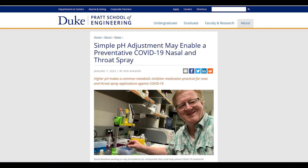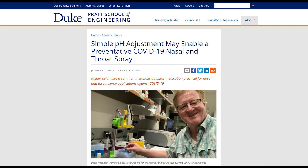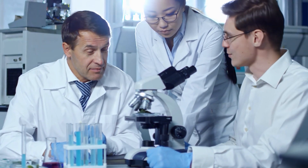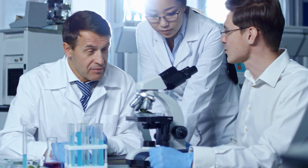At Duke University, researchers wanted to repurpose an existing drug to develop a preventive measure for COVID-19. They said that just adjusting the pH might lead to a nasal or throat spray. Be guided that the drug mentioned here isn't approved as a COVID-19 treatment, and the study is still in early development.